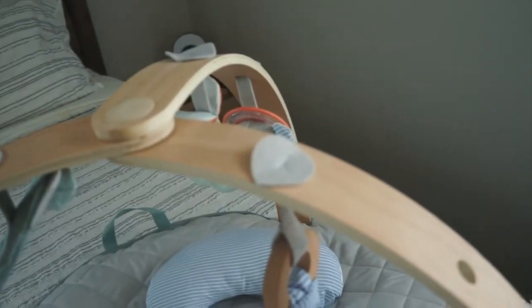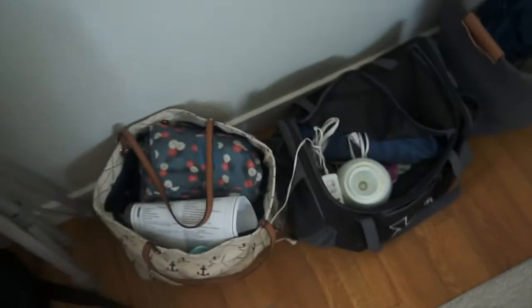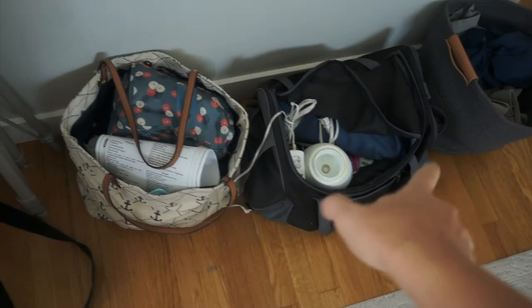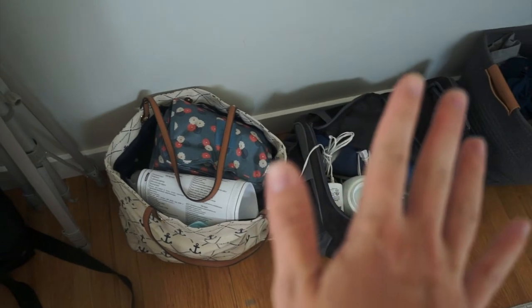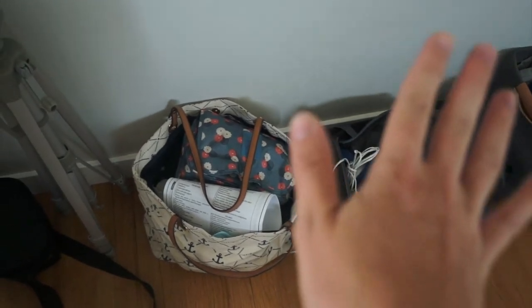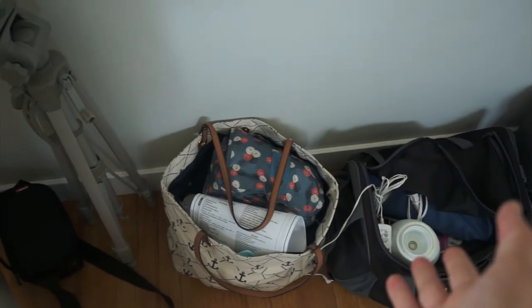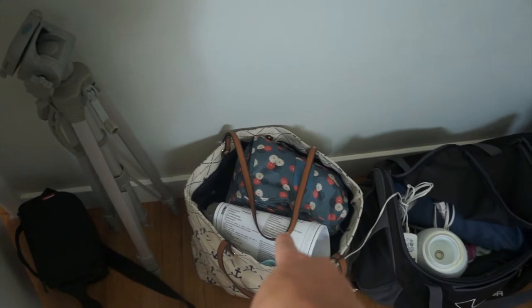Got our hospital bags — this is my hospital bag, this is Steven's. Last time I had three bags and I think that was overkill, so I'm going to try to stick to two. No diaper bag because I didn't use any diapers last time. Something I'm doing differently is just doing two bags — mine, which has some baby stuff in it, and Steven's.